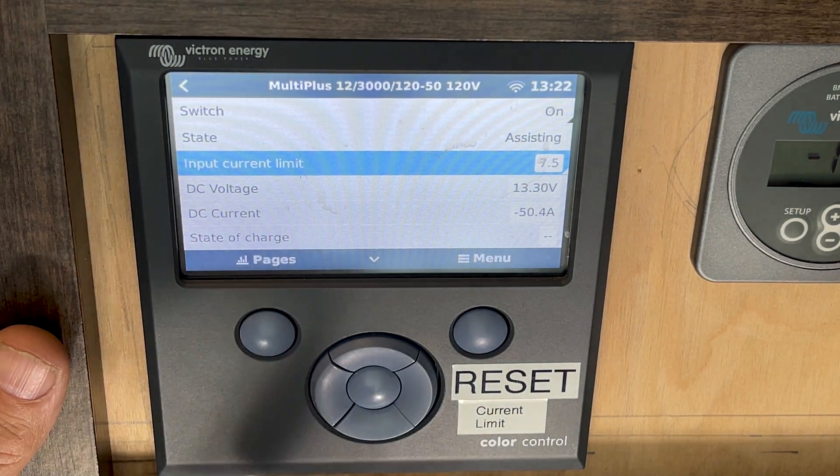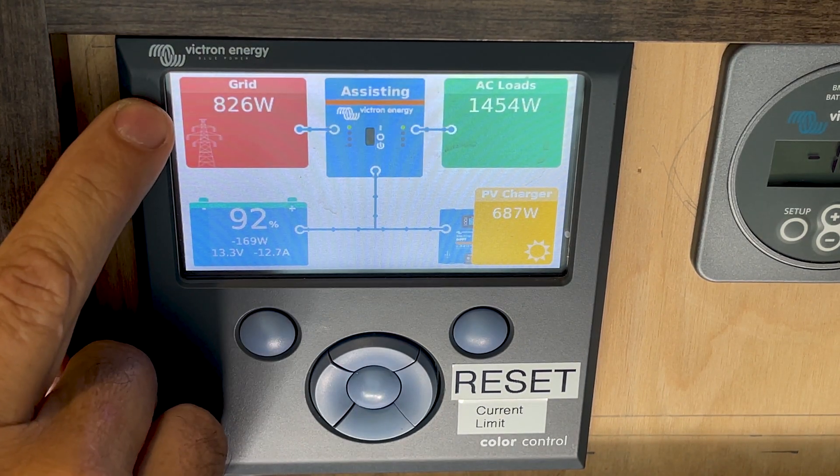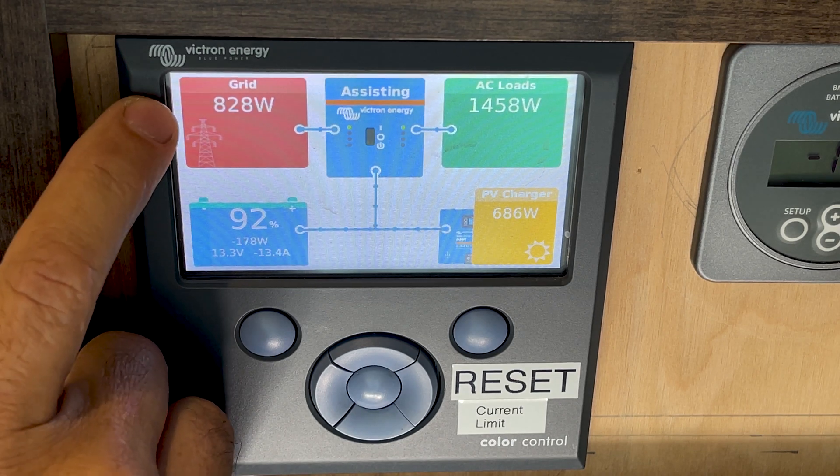I'm not sure if you can hear the difference, but it really cranked down the sound of the generator. So now instead of 1,700 watts, it's only pulling 826 watts.